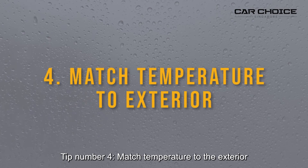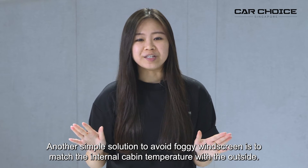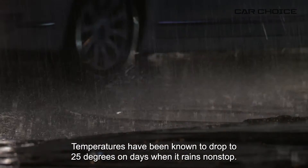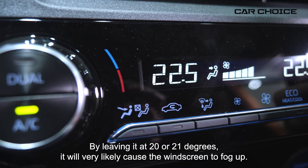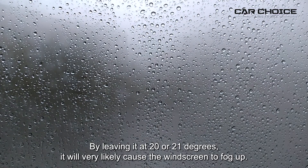Tip number four: match temperature to the exterior. Another simple solution to avoid a foggy windscreen is to match the internal cabin temperature with the outside. Temperatures have been known to drop to 25 degrees on days when it rains non-stop. You could try setting your car's air conditioner to 25 degrees as well. By leaving it at 20 or 21 degrees, it will very likely cause the windscreen to fog up.